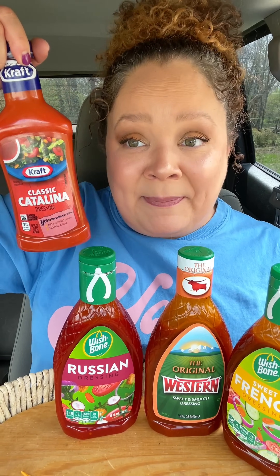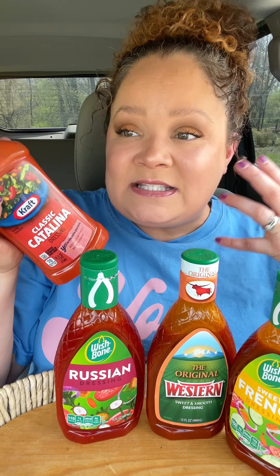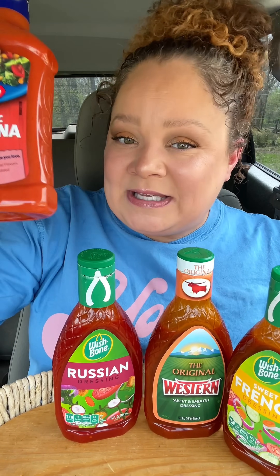Coming in number one is Catalina. I'm shocked because in the beginning I was judging like a mofo — I'm like, I don't like Kraft, look at the color, it's pink. But it was a little bit sweet, not as sweet as the others, and it just balances the bacon, the tomato, all the savoriness with just a little kiss of sweetness. If you enjoyed this video, check out the one where I try all the new Hidden Valley ranches. And while you're here, give me a subscribe — let's support each other in this endeavor of trying things.